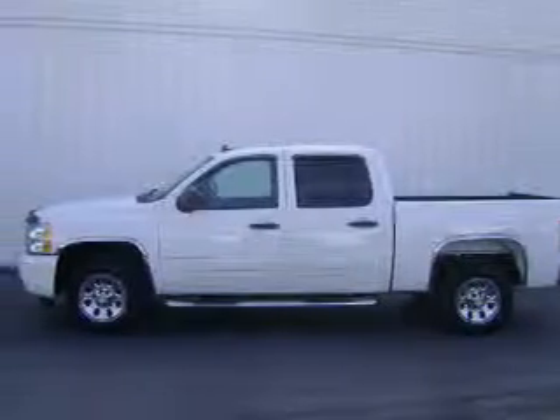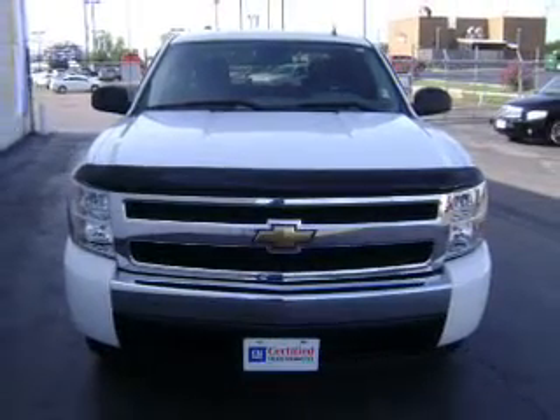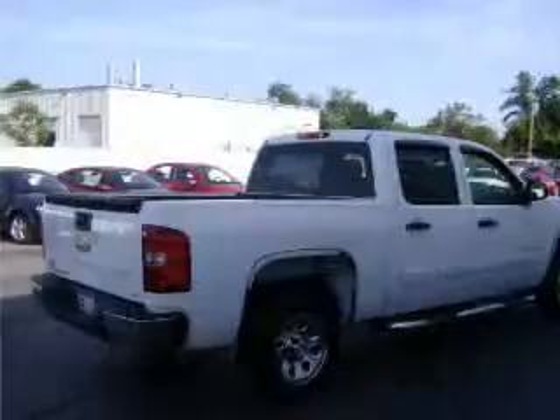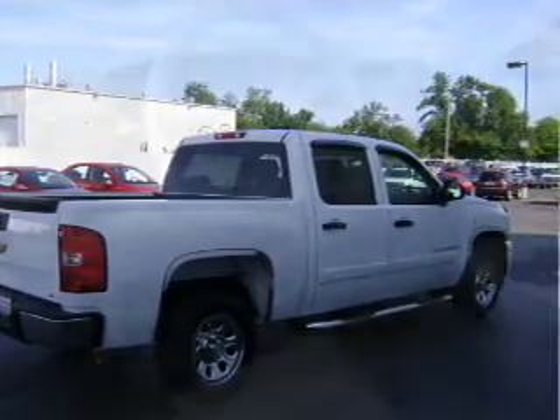This 2008 Chevrolet Silverado 1500 LS that we just got into Lake Country Chevy is a must-see. This Silverado 1500 has a 4.8-liter 8-cylinder 16-valve engine and a 4-speed automatic that are ready to haul up to 1,652 pounds. It comes with a satellite radio,